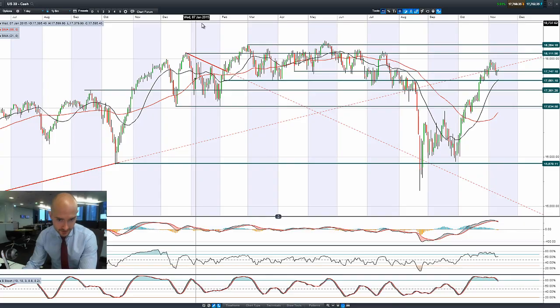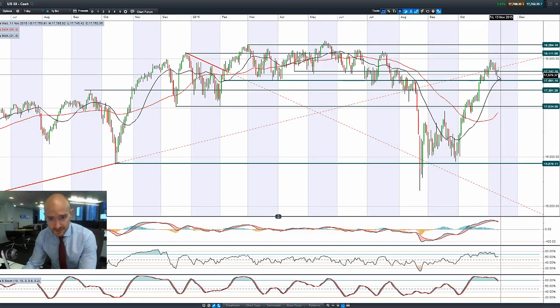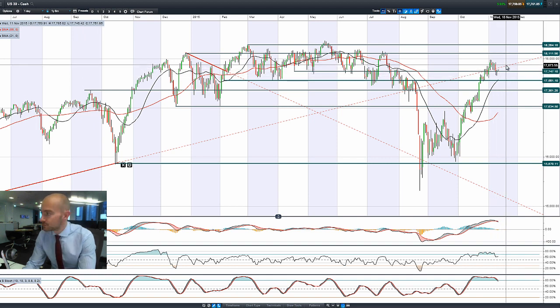Good morning and welcome to today's products in focus. Looking at the US markets, we've got a little hammer formation here on the day, as we had a nice little retracement back down to potential support at 17,747, which could be a springboard for the next move up.